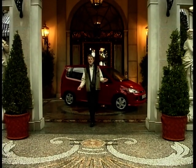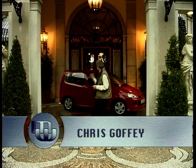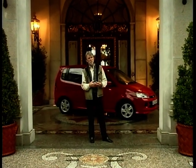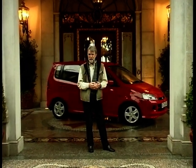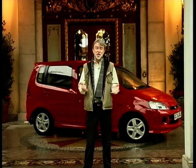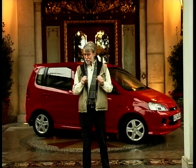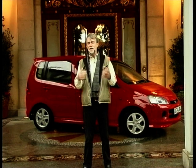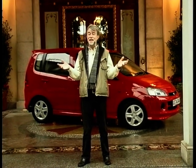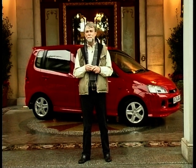A luxury romantic hotel on the edge of the Italian lakes, a new car to drive — what could be better? Except it's February, it's cold, it's misty and it's raining. Everybody thinks the mini MPV is a new sector in the motor industry, but nothing's further from the truth. In fact, the first mini MPV came out in the mid-1950s here in Italy with the Fiat 600 Multipla.